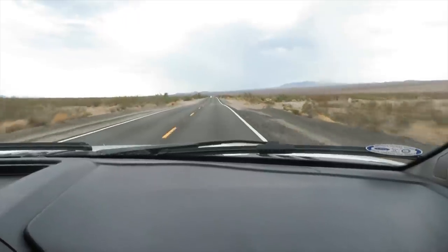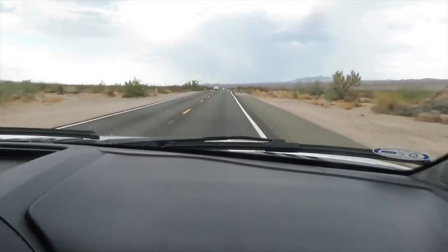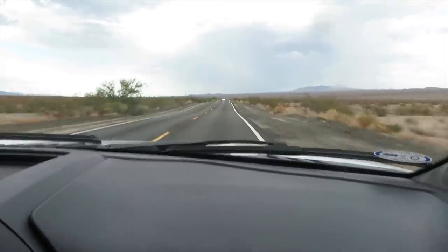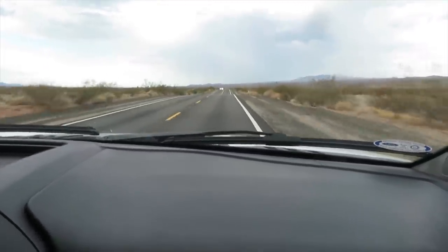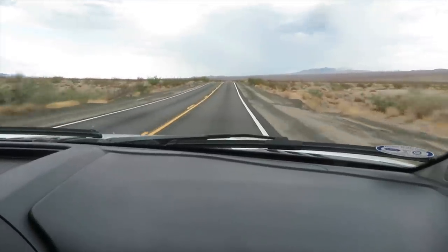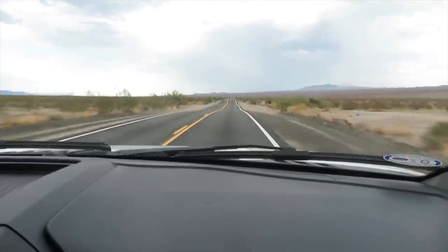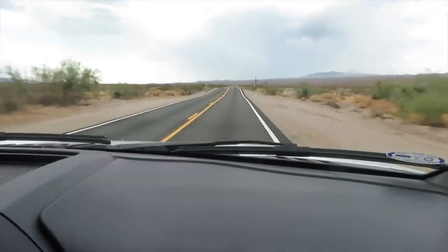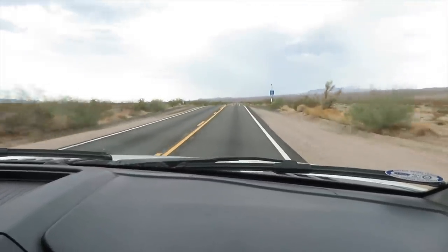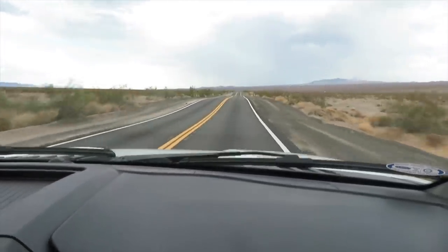On most roads you have a roadbed that's formed level. But in this part of California they just follow the terrain, so it's very up and down — like a gentle roller coaster. Not so bad when it's daylight and you can see, but when we were driving south around midnight to 4 AM, this was not very nice to be driving through in pitch blackness.